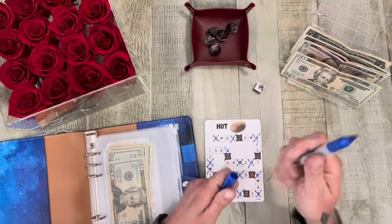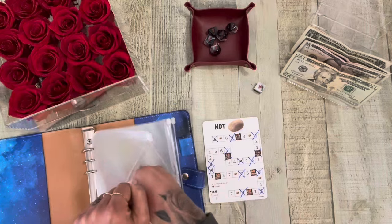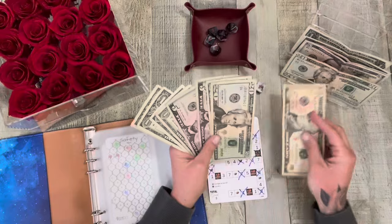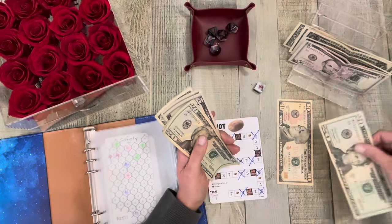Let's stop there. Let's see what we got going on in here. Seven. So if I put in $13, I can take this $20.